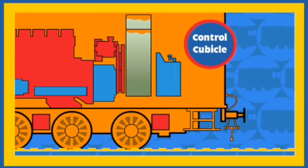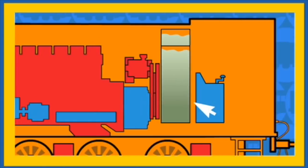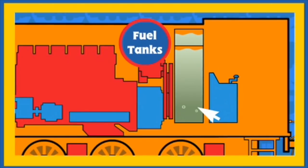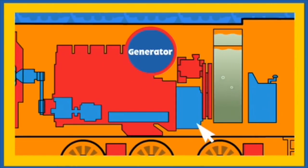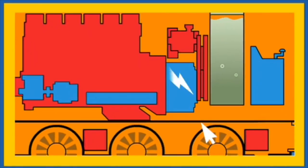This is the control cubicle in Diesel's cab. Diesel's driver turns the control handle and the fuel in Diesel's fuel tank starts his engine, which powers the generator. The generator makes electricity and sends it to Diesel's traction motors.